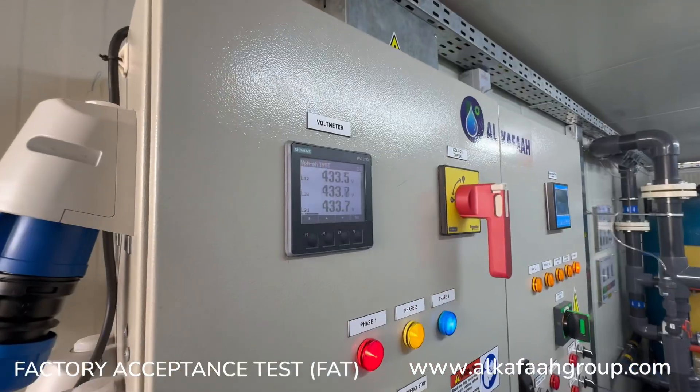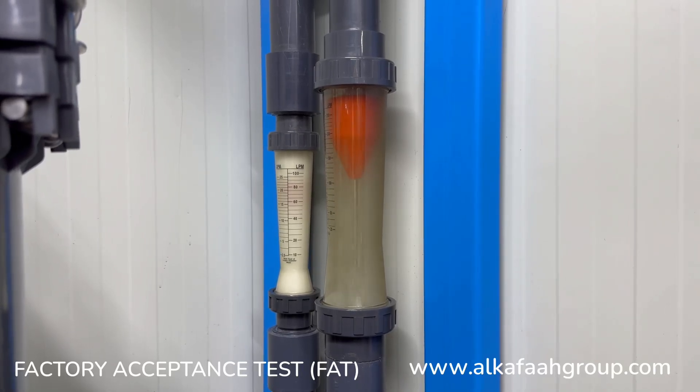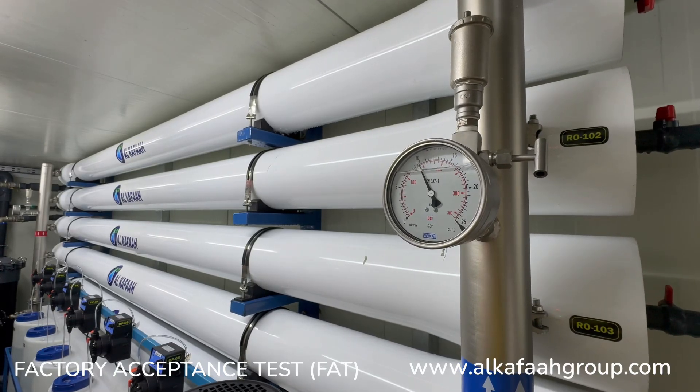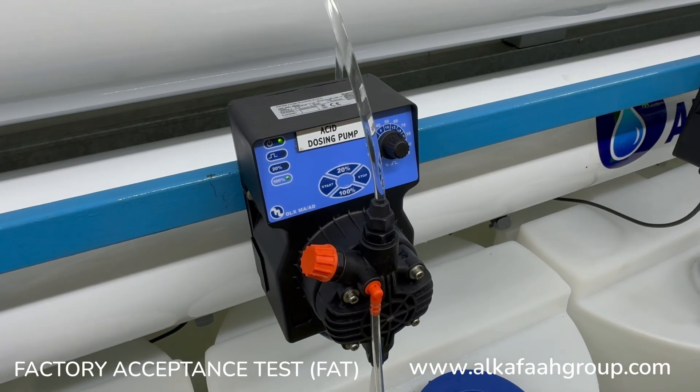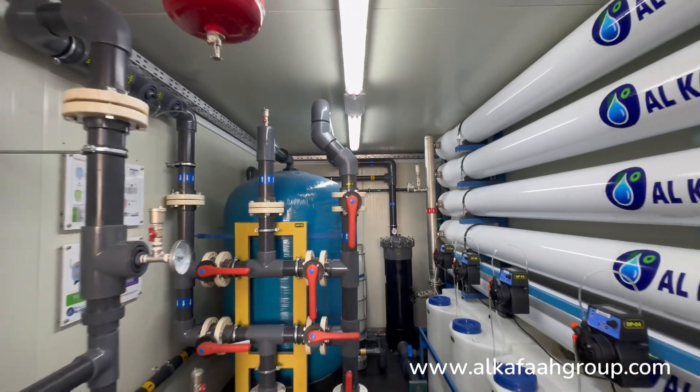All units built by Alkafar undergo a series of factory tests and quality control procedures at all stages of assembly, and are factory commissioned to reduce downtime and enable immediate deployment at site, ensuring a reliable and robust solution for any site.